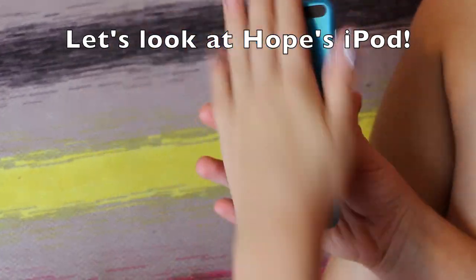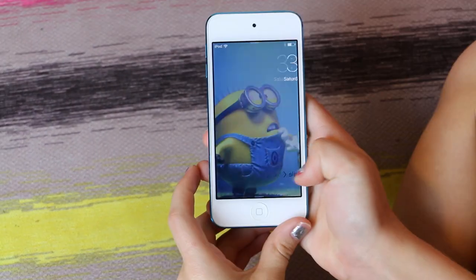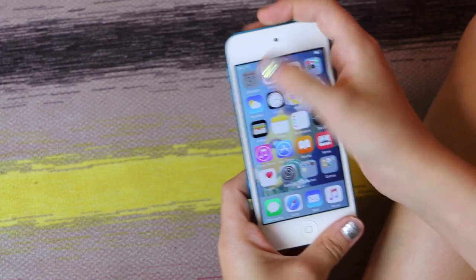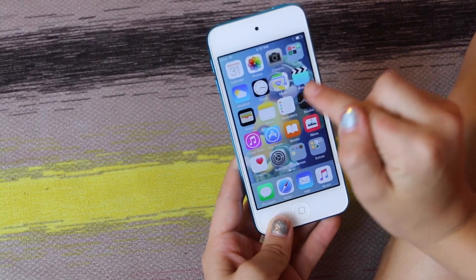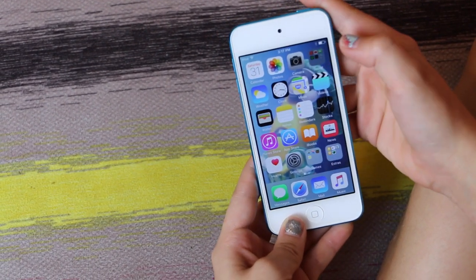So this is my iPhone. It's blue in the back and when I turn it on I have Bob and then I have no password. I have Calendar to keep you organized and know what day it is, Photos with all my photos, and a Camera to take photos of course. And right here is my social media.